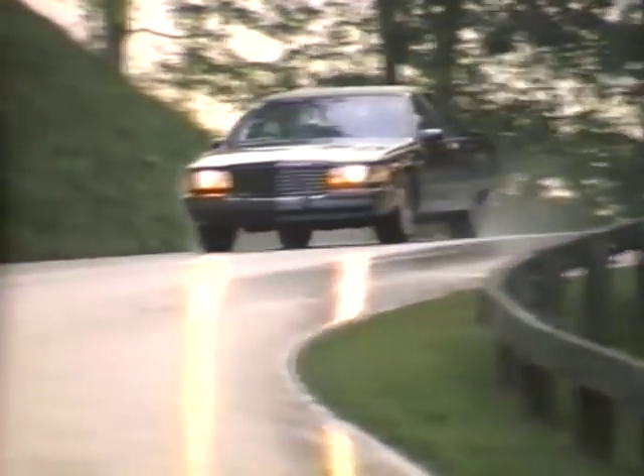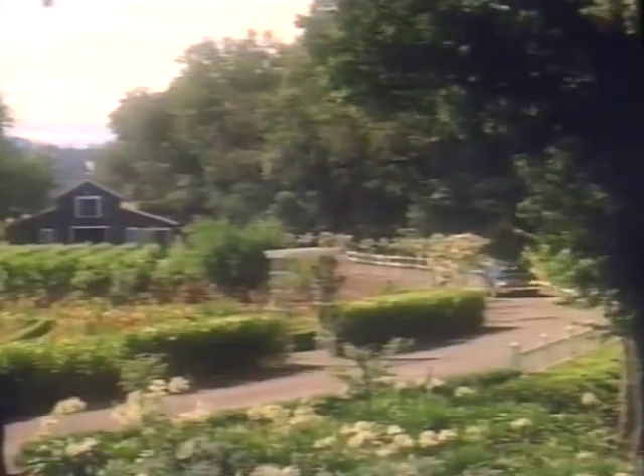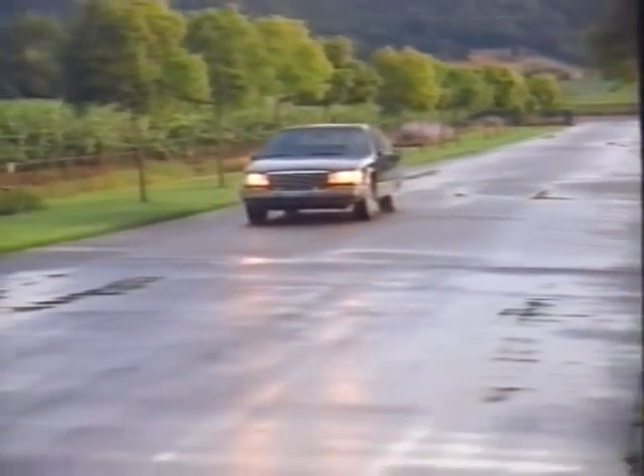Luxury, comfort, safety, power — many standards have been set for these automotive attributes, but one company is creating a higher standard: Cadillac. Introducing the 1994 Cadillac Fleetwood and Fleetwood Brougham, creating a higher standard of uncompromised strength and substance in a full-size luxury automobile, while retaining classic Cadillac elegance and style. Fleetwood goes to great lengths to provide the qualities you desire most in a luxury automobile — qualities that have made Cadillac the leader in luxury car sales for 45 consecutive years.